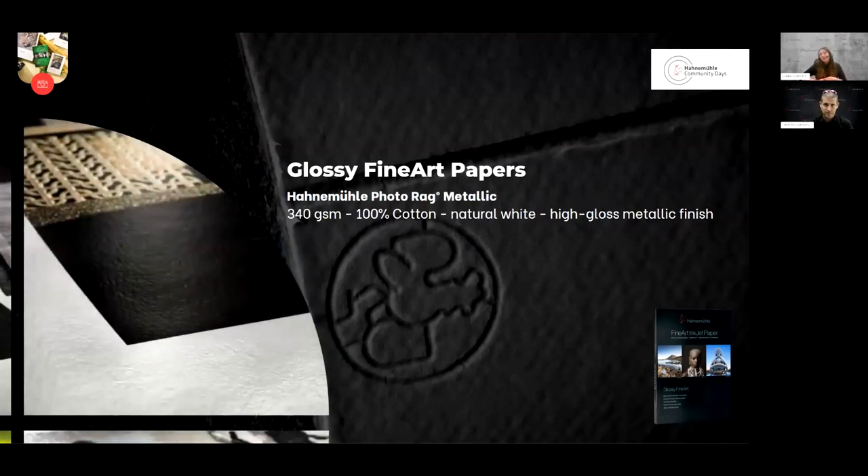A paper many people have heard about and which is really special in our collection is the PhotoRag Metallic. Based on the PhotoRag from the matte range — so again 100% cotton — it's pretty heavy compared to other papers in the glossy fine art range. What makes it so special is the high-gloss metallic finish. This sophisticated silver metallic effect really underscores images and makes motifs with metallic elements, reflections, eyes, glass, architecture, and even landscape shots or black-and-white images with high contrast really pop. It's a beautiful paper — just go ahead and do a test because it might change the whole look and feel of your image.